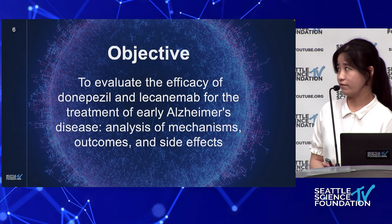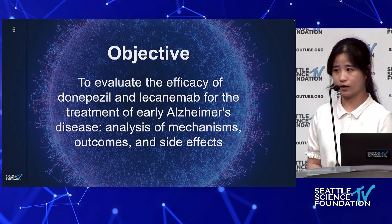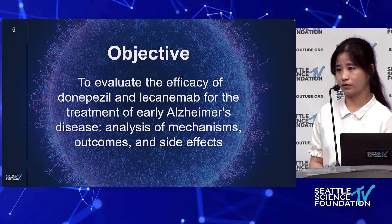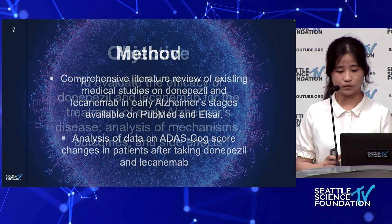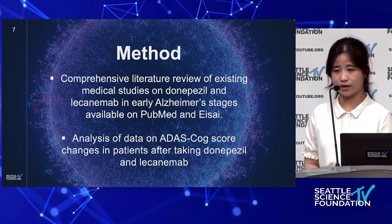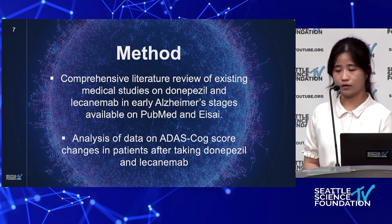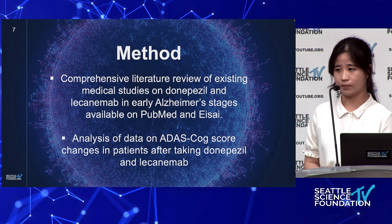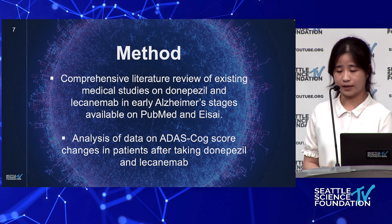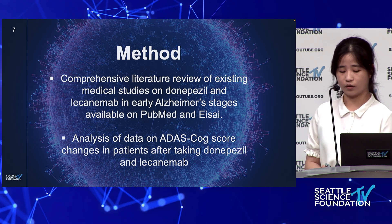I am going to evaluate the efficacy of donepezil and lecanemab for the treatment of early Alzheimer's disease by analyzing their mechanisms, outcomes, and side effects. I'll do so by conducting a comprehensive literature review of existing medical studies available on PubMed and Eisai, and also by analyzing data on ADAS-Cog score changes in patients after they take donepezil or lecanemab.